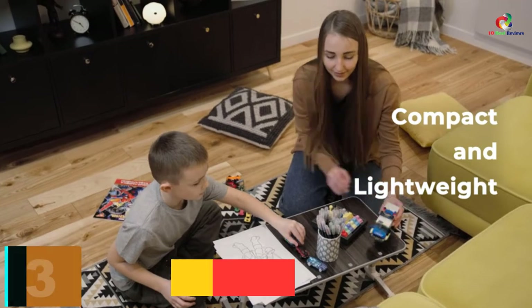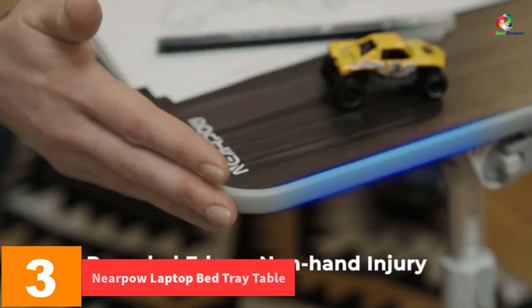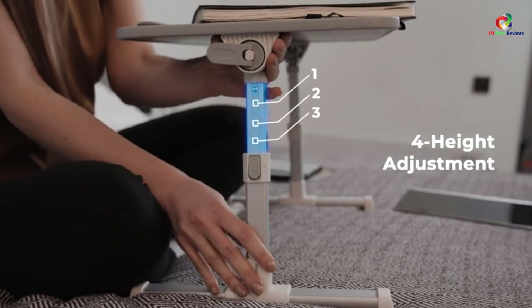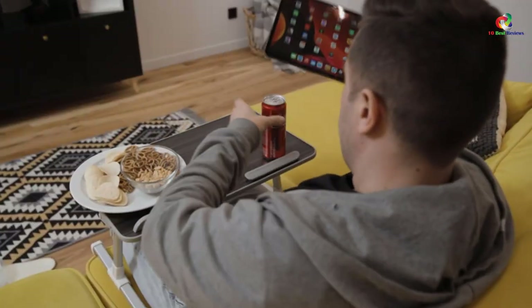At number 3, we have the NearPow Laptop Bed Tray Table. The surface of the stand is made of a quality non-slip material to give you a comfortable workstation. It is a multi-functional stand where it can be used as a children's bed table, writing table, laptop couch table, or as a workstation.